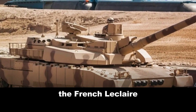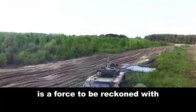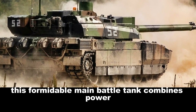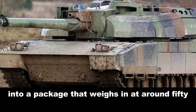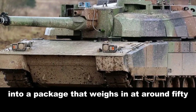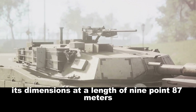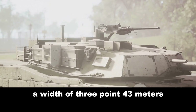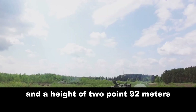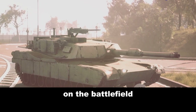The French Leclerc, a marvel of European defense technology, is a force to be reckoned with. This formidable main battle tank combines power, speed, and advanced technology into a package that weighs in at around 54.5 tons. Its dimensions — a length of 9.87 meters, a width of 3.43 meters, and a height of 2.92 meters — make it a compact and agile warrior on the battlefield.